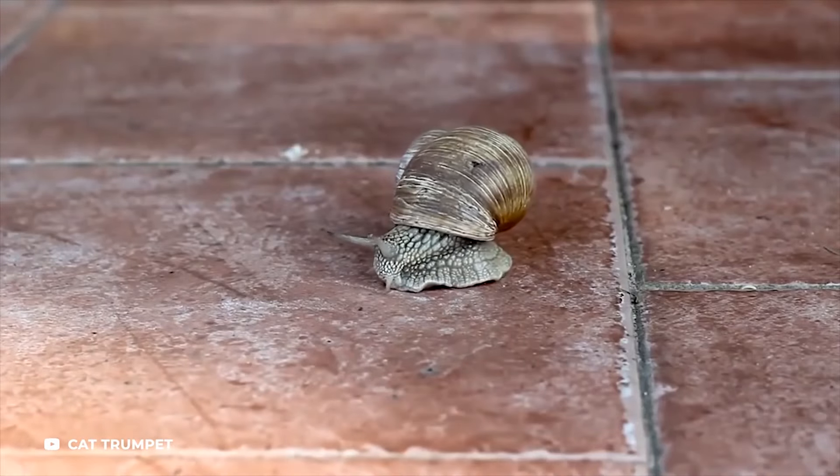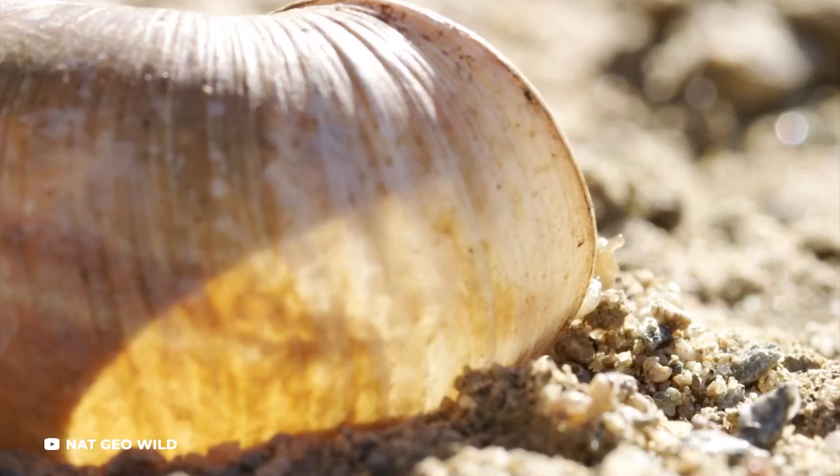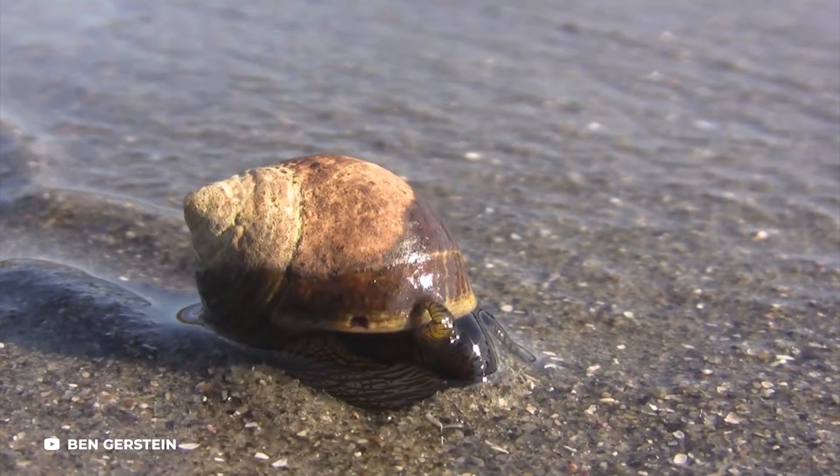Snails appear in a wide variety of sizes, colors, and shells, from the medium-sized brown snail with a light-based shell, to the bright red, yellow, and black stripes on the extremely rare Red Racer Nairite snail.